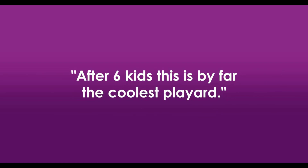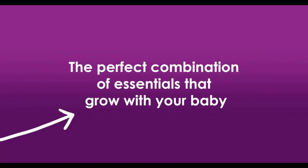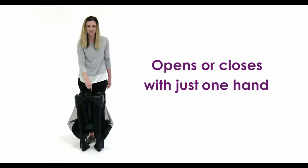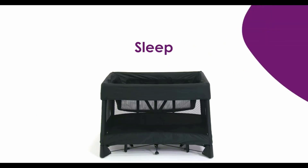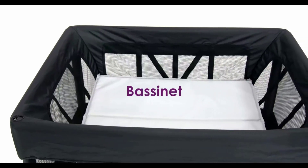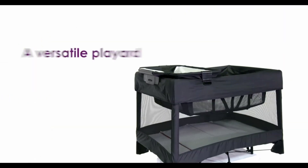The 4Moms Breeze Plus is an all-in-one care station that adapts to your baby's needs throughout the day and over the first few years. It gracefully opens and closes with a single motion, and unlike other playards, it fulfills its promise of true one-handed setup. The bassinet offers a comfortable spot where baby can rest, and you can use the convenient flip changer for quick diapering and clothing changes.